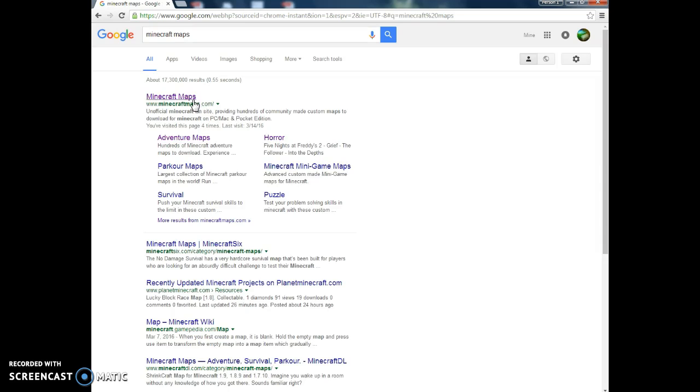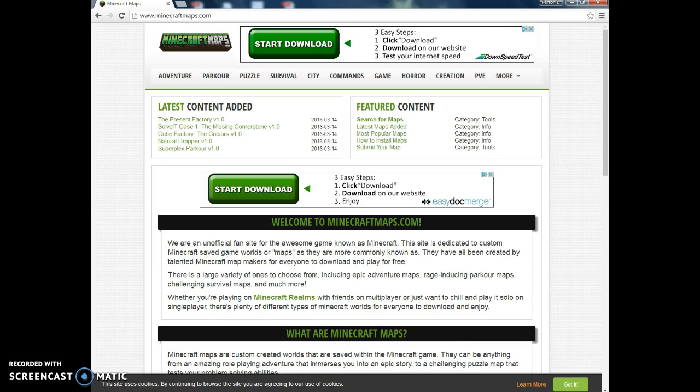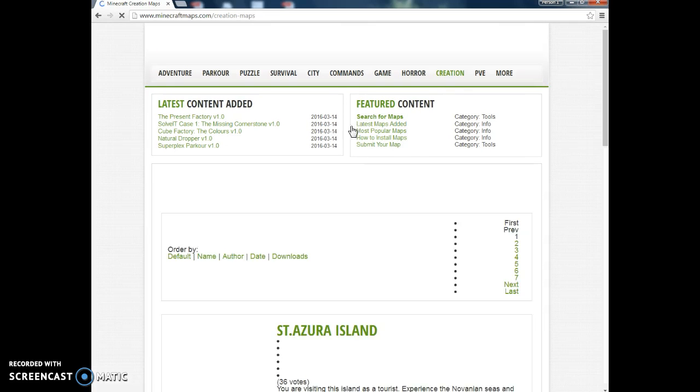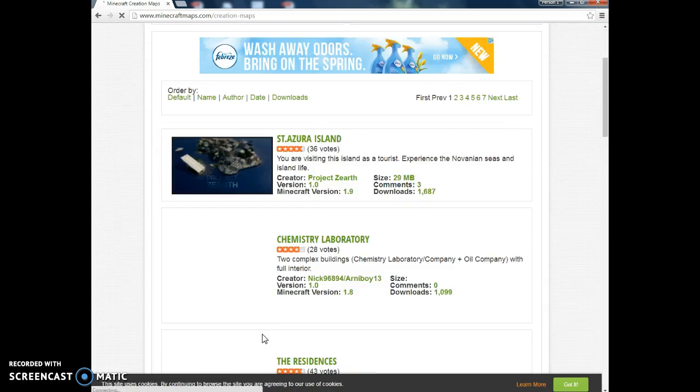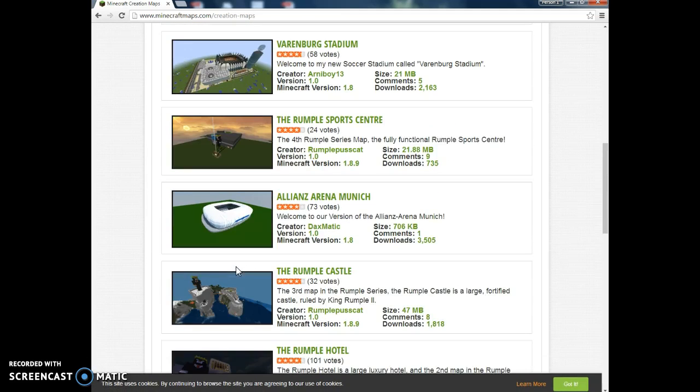And then you want to click on this and it brings up this whole website. And we're going to do a creation one. Let's do the Lumpel Castle.